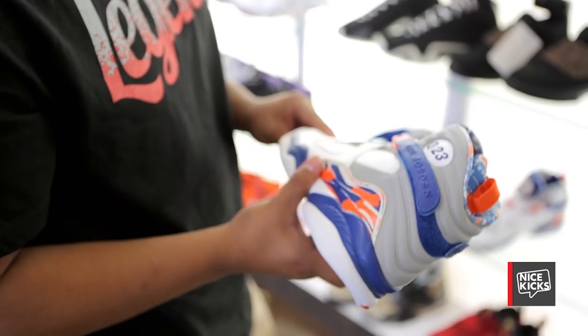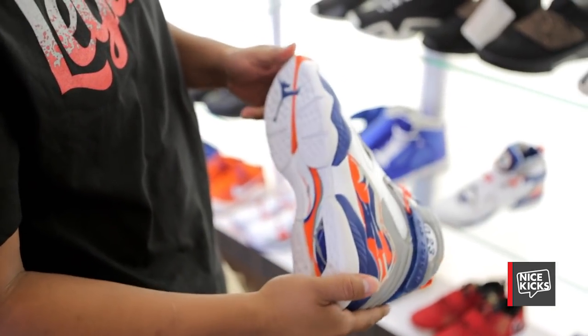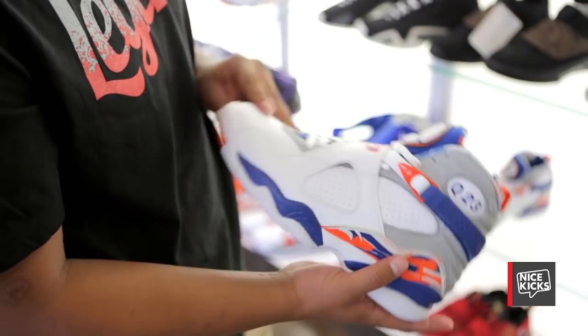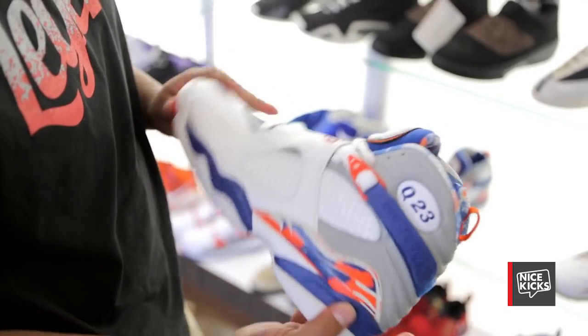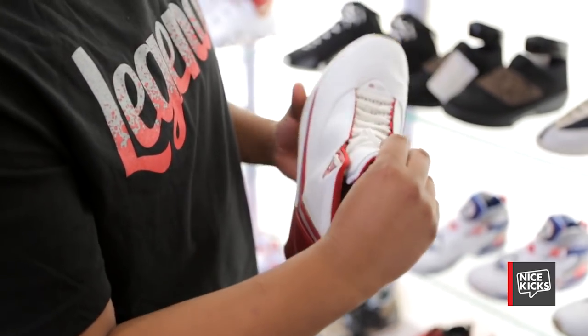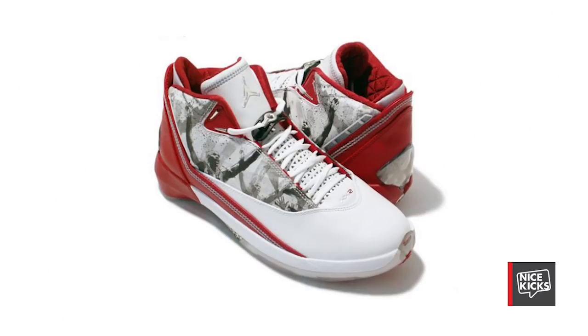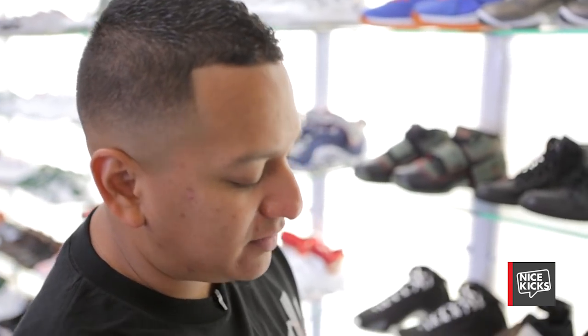This is the Quentin Richardson Jordan 8 — nice colorway, because you don't see these often. I like these colorways: the white with the blue and the orange goes good together. This is a Jordan 22. I don't remember what the pack was called when they released them — I know they released them with an image on the side back then, but this is the actual sample so it doesn't have anything.